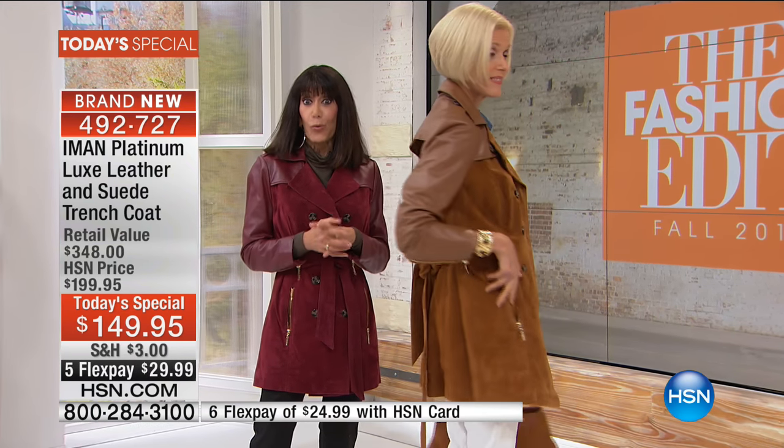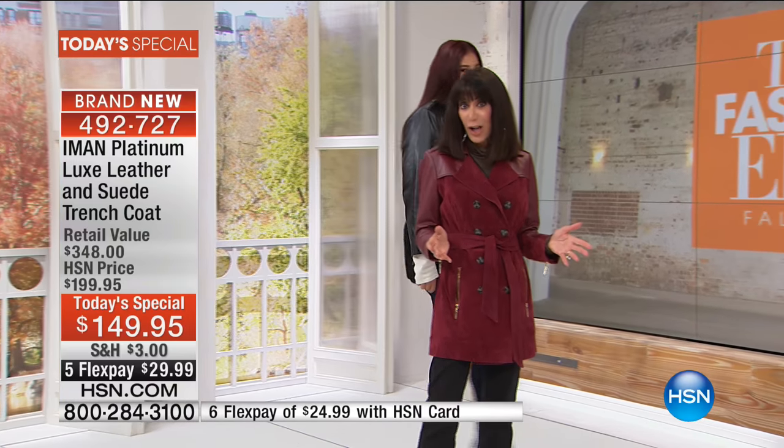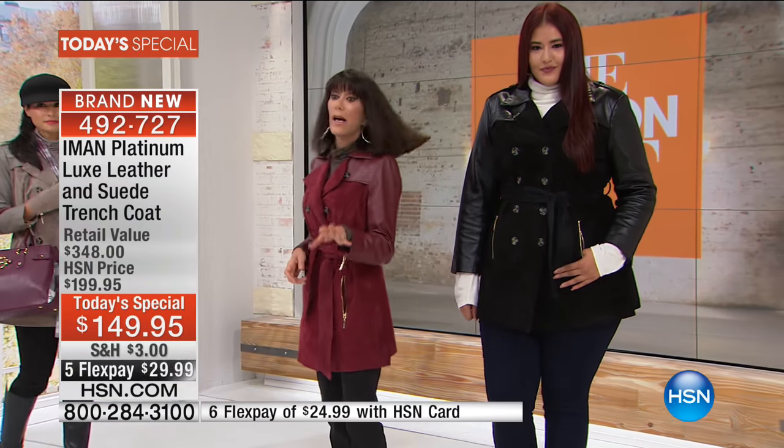It looks spectacular on Iman. Any and every one of these colors are really the ultimate versatile colors that you could possibly look for in your wardrobe. I say that because it works with anything.